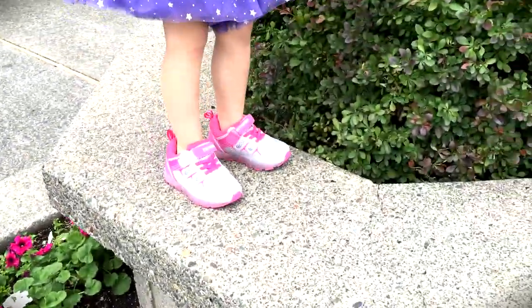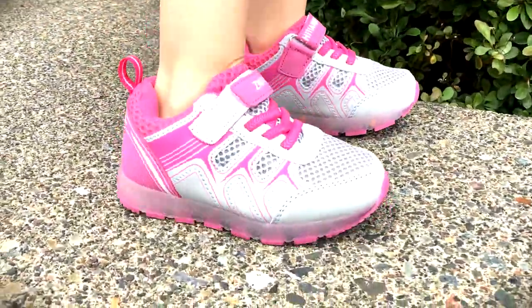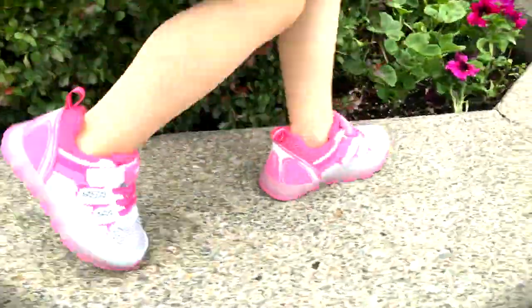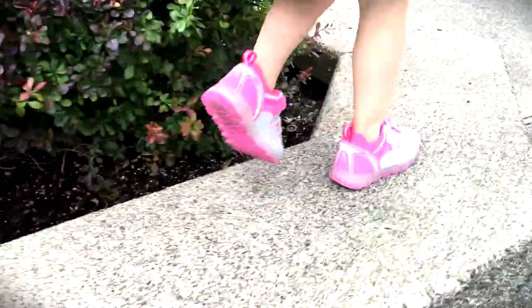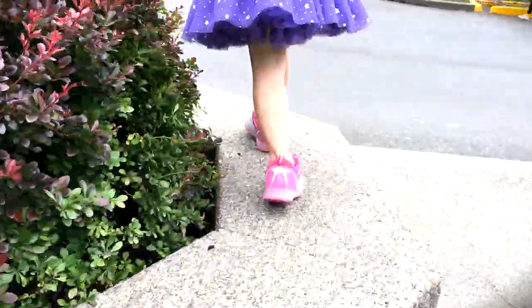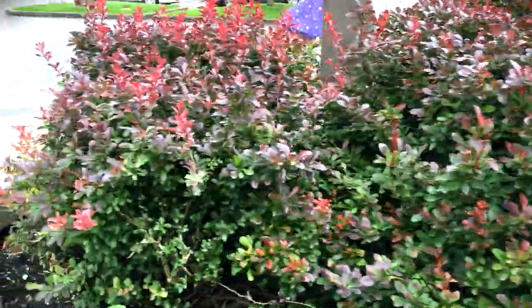These little guys actually light up. If you look very carefully, you can see them blinking just a little bit. Do note that when you're in the sunlight you probably can't see them very well, but if they were in the dark you will be able to see them just fine.